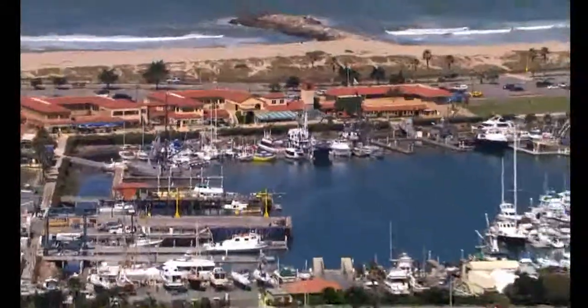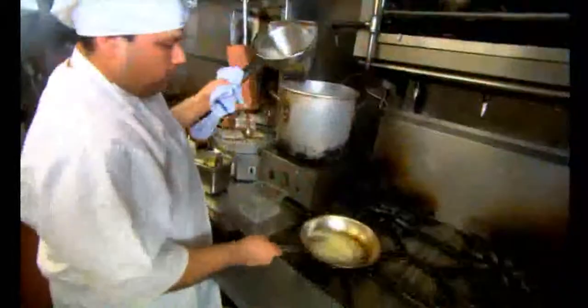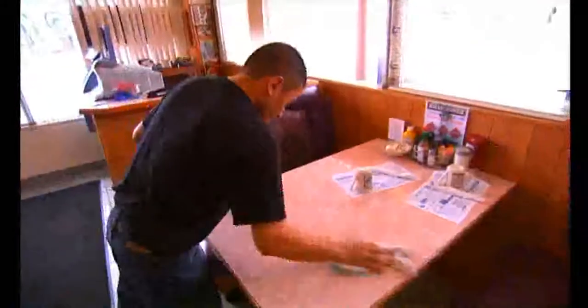Having Kangen water in the restaurant is just amazing, with all the uses we've created and learned by talking to other people and from what we've learned at home. It really saves you money. And you're really doing a service to your customers and to your employees. I love the fact that our employees love the water, and they're happier employees.